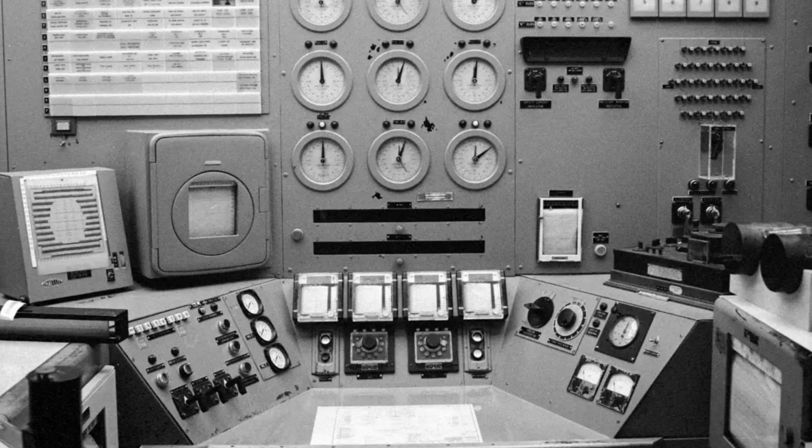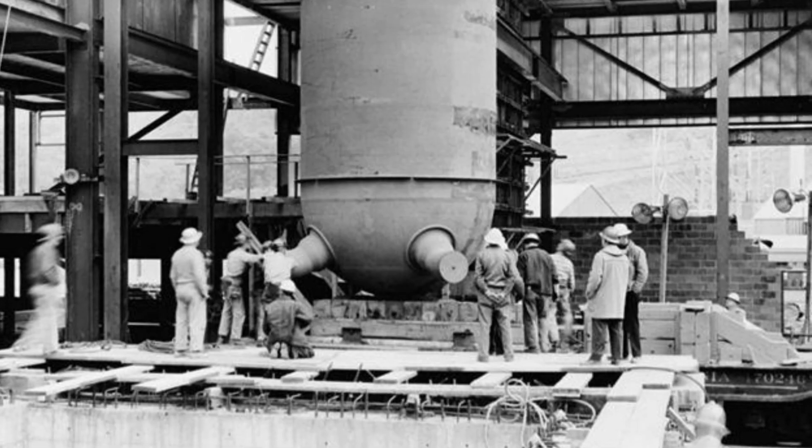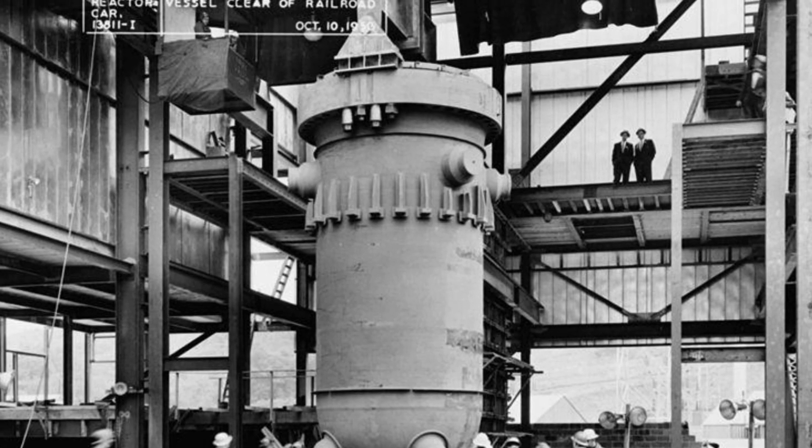It demonstrated the practicality of harnessing nuclear reactions for generating electricity, and laid the groundwork for subsequent advancements in nuclear reactor design. The reactor operated until 1964.